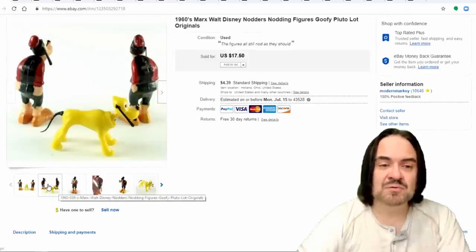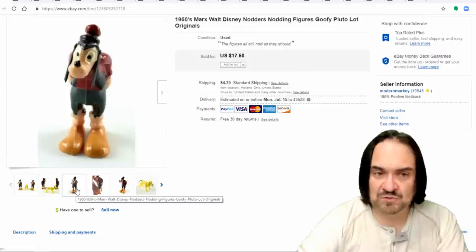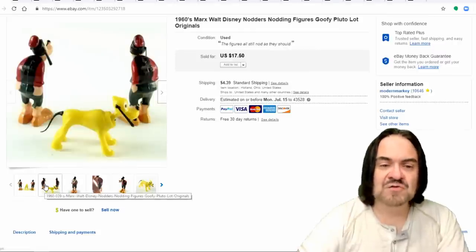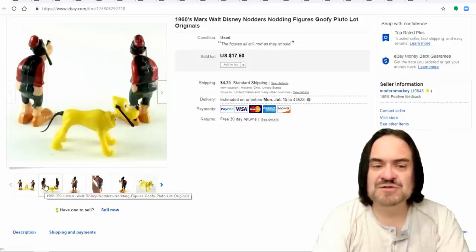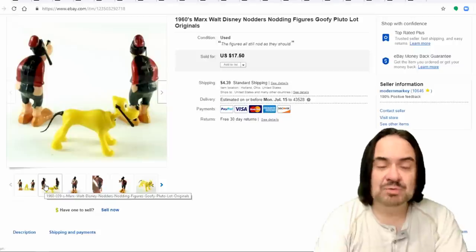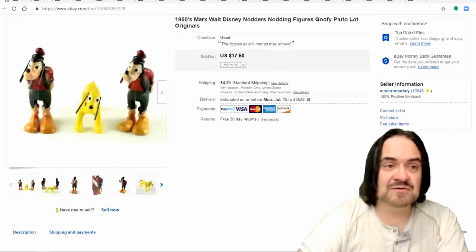I paid a quarter each for these — so I have about 75 cents into all of them. I sold them for $12.50 plus shipping. These are Marx's Nodders; the heads both nod on Goofy. They weren't worth listing separately, especially two of the same — Goofy would be a long-time sale, and Pluto sells okay — so I just lumped them together. Basically made $10 on these.